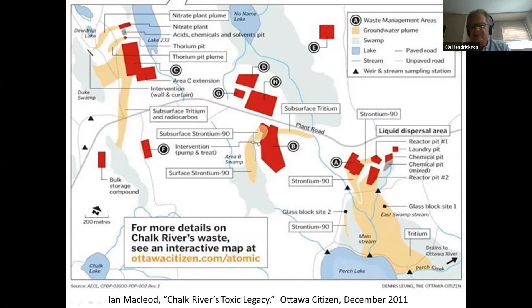So that was my presentation and I'm glad to have had this opportunity to tell you a bit about the history of Chalk River.